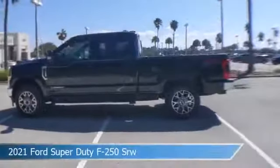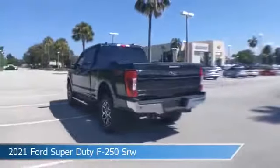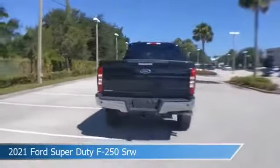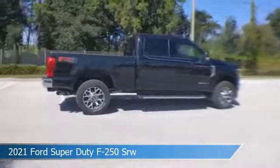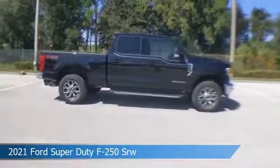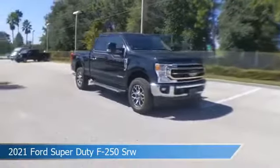Take a look at this 2021 Ford Super Duty F250 SRW. Equipped with an automatic transmission in agate black metallic, this car comes with some great features including adjustable pedals, keyless entry, alloy wheels, anti-lock brakes and more. Come in and check it out today.